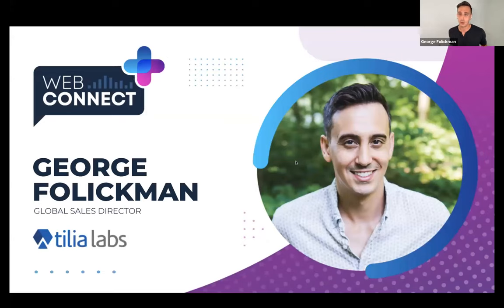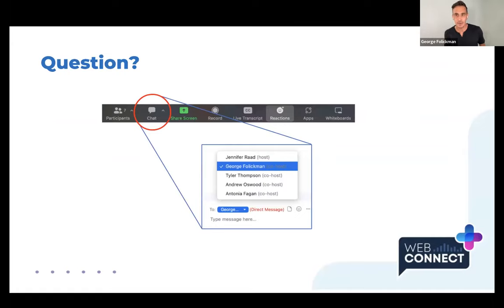My name is George Follichman, Sales Director at Tilia Labs, and I'll be moderating today's event and handling the Q&A session at the end. For housekeeping: you're able to ask questions throughout the presentation. We'll save all questions for the Q&A at the end, but if a question pops up during the presentation, use the chat function and direct your questions to me.